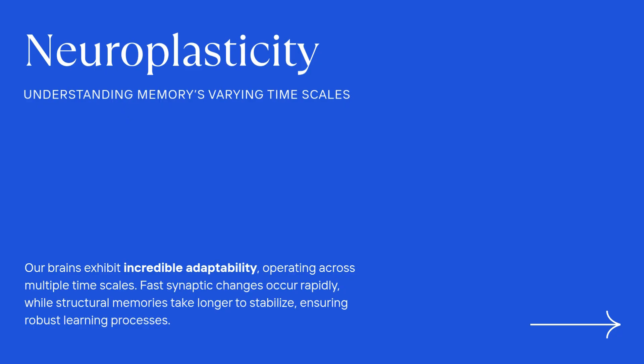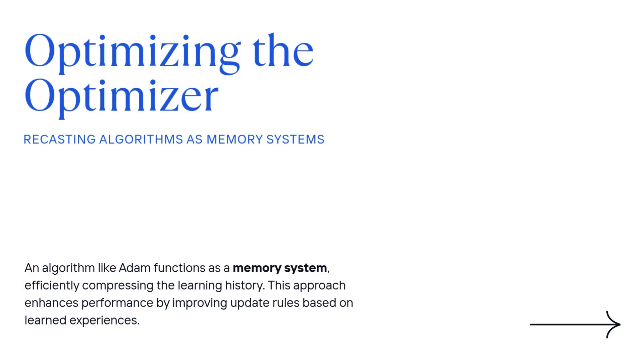Think of nested learning like this: the model is a system of interconnected optimization problems, but they run at different speeds, on different clocks. You have parts that change really fast, adapting instantly to what's happening right now. And then you have slower parts whose main job is just to consolidate the important, long-lasting knowledge for the future. The whole model becomes this layered memory system, managing that balance between changing and staying stable.